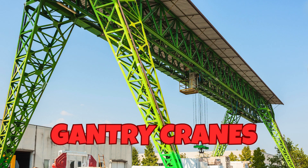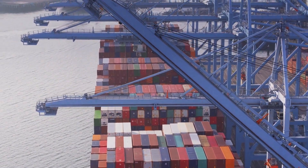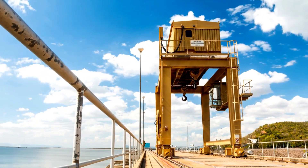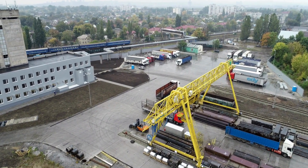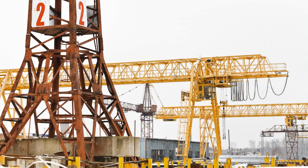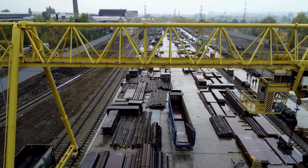Gantry cranes are our third crane. Gantry cranes are robust lifting machines commonly used in shipyards and ports. They consist of a horizontal beam supported by two or more legs that move on tracks, allowing them to straddle their load. This design is ideal for lifting and moving heavy ship parts, containers, and other massive objects over large distances. Gantry cranes can handle extremely heavy loads, making them crucial in industries where substantial lifting power and stability are required. Their ability to cover large areas horizontally and vertically provides significant versatility.